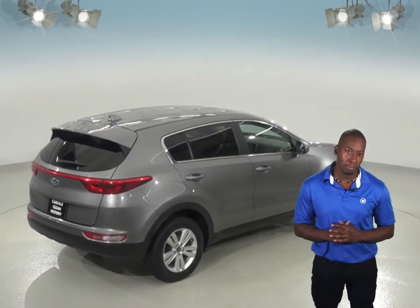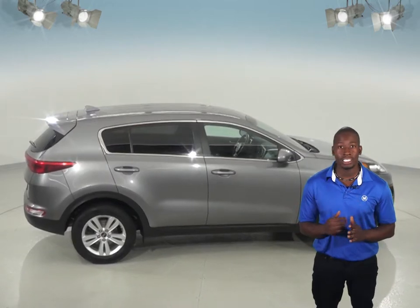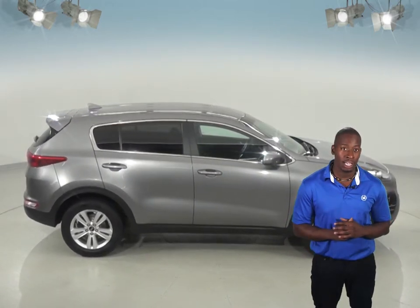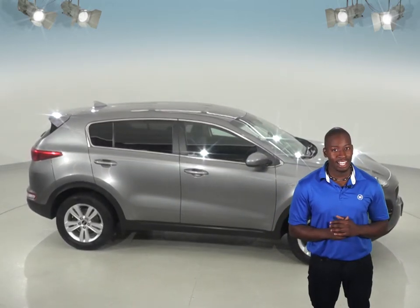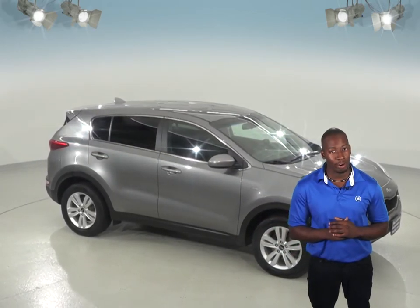This Sportage has even passed our rigorous 172 point inspection. One of its best features is it's coming with our free lifetime mechanical protection for as many years and as many miles as you own this Sportage. So check this out today and see if it's the car for you with our free and exclusive 48 hour test drive.